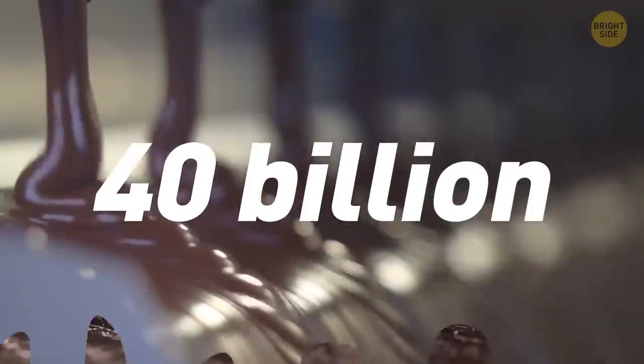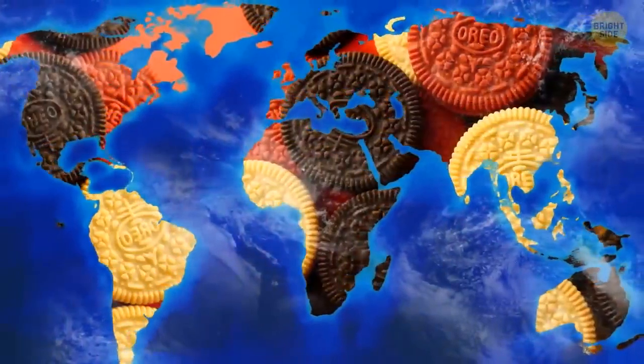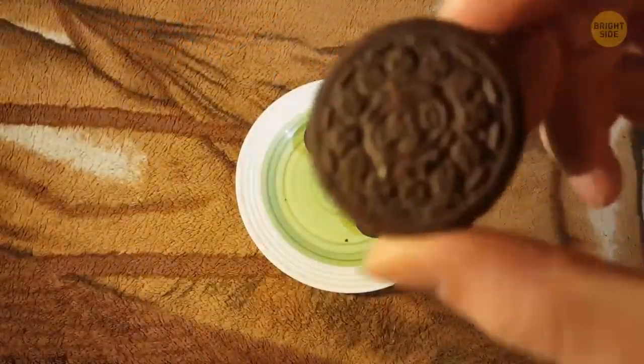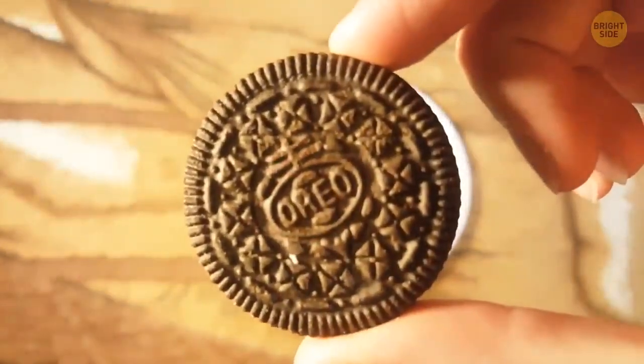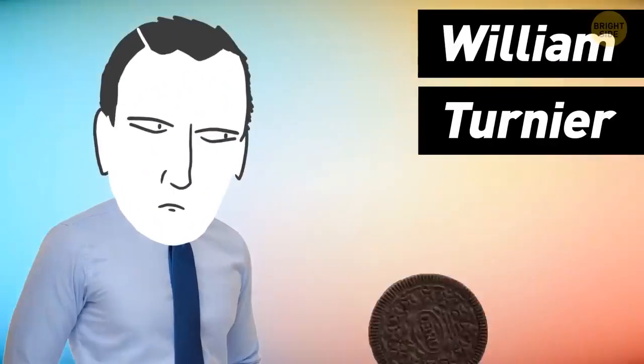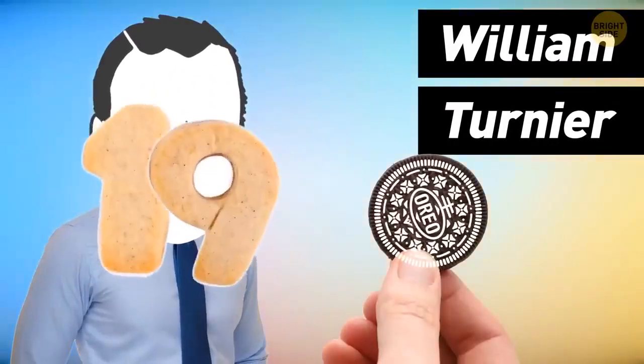Over 40 billion Oreos are made every single year. It's the world's most popular manufactured cookie. The geometric design stamped into these cookies has the Nabisco logo, the symbol of European quality, surrounding the word Oreo. William Tournier created the chocolate cookie design we see today back in 1952.